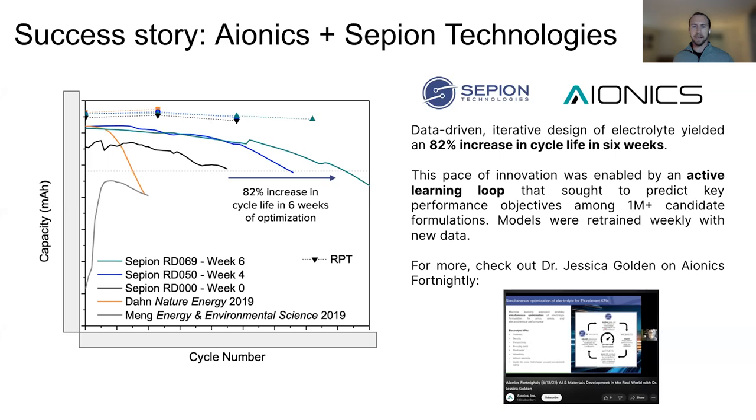You're going to see my academic roots when you see how ugly my slides are compared to the last two very nice presentations. Can everyone see my plain white slides?